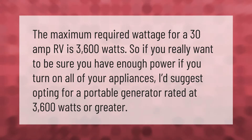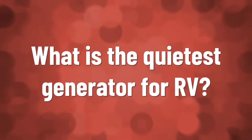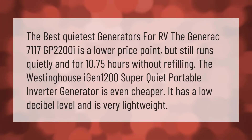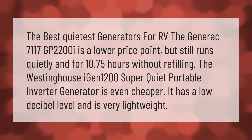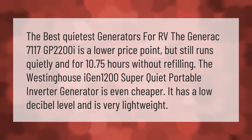The best quietest generators for RV: the Gener X 7117 GP 2200i is a lower price point but still runs quietly and for 10.75 hours without refilling. The Westinghouse iGen 1200 super quiet portable inverter generator is even cheaper — it has a low decibel level and is very lightweight.